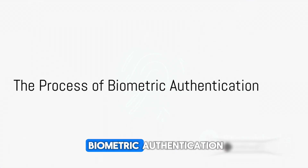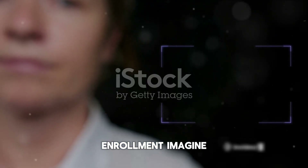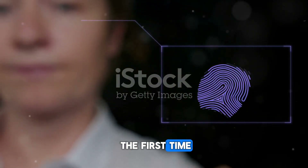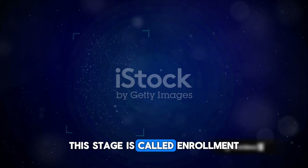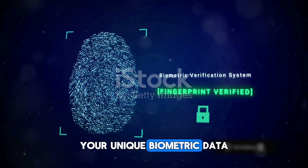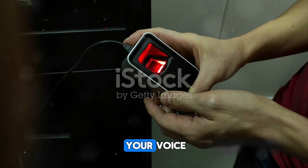Understanding the process of biometric authentication starts with the first step: enrollment. Imagine you're about to use a new smartphone for the first time. To set up biometric authentication, the system first needs to know who you are. It's during this phase that the system captures your unique biometric data — be it your fingerprint, your iris pattern, or the sound of your voice.